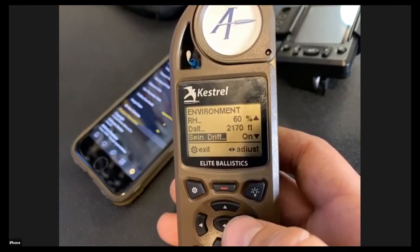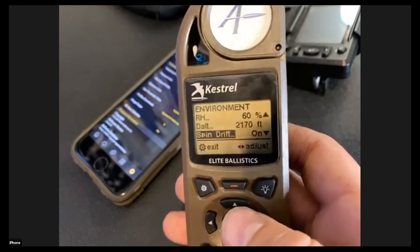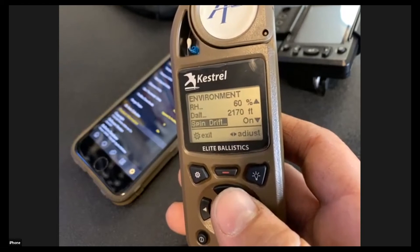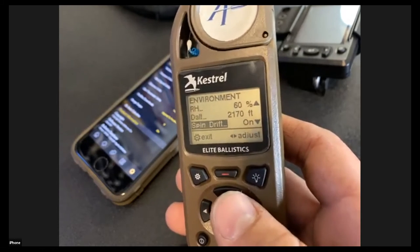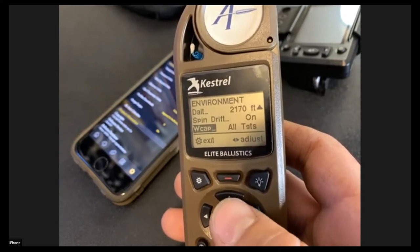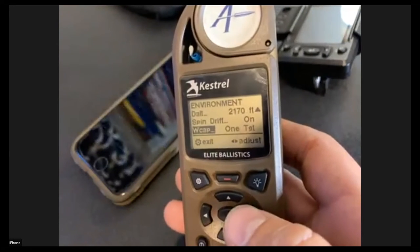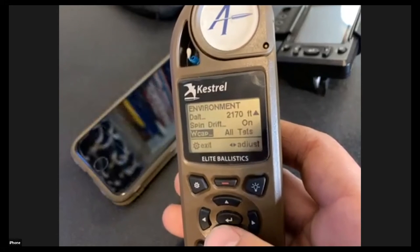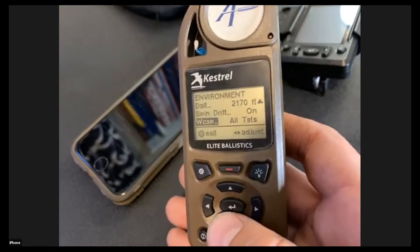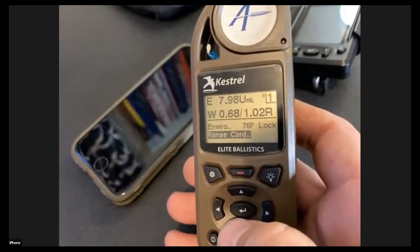This is where you can turn spin drift on and off. I can't understand why anyone would want to turn it off — spin drift is real, so make sure it's on. Wind capture setting controls whether you want to capture wind for all targets or just one target. You definitely want it set to 'All Targets' if you're using multiple targets. That covers all the environmental aspects you can control.